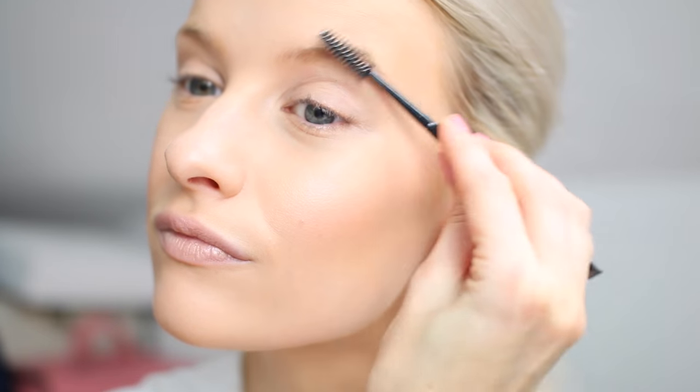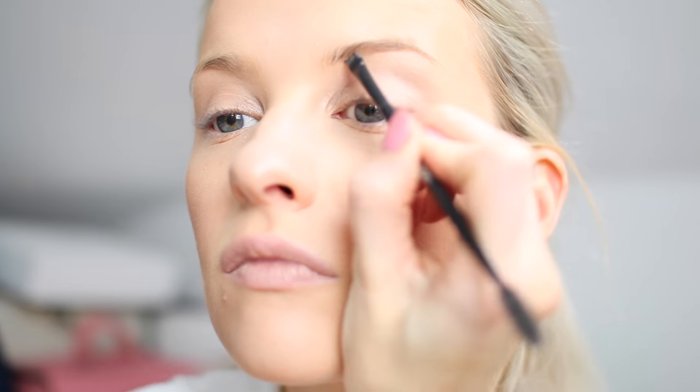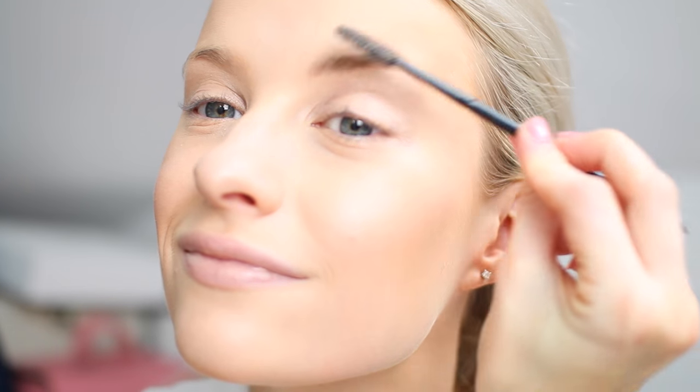Hack number five: recent makeup trends have all been about eyebrows, and there are so many different eyebrow products on the market that it's difficult to know exactly what you need. For this hack, I would highly recommend finding yourself a spoolie. A spoolie is one of the best ways to get natural, well-groomed and perfected eyebrows. Regardless of whether you fill your eyebrows in with a pencil or a pot and brush, a spoolie is your saviour for making sure hairs are all in the same direction, excess product is removed and the brows are much more perfected.